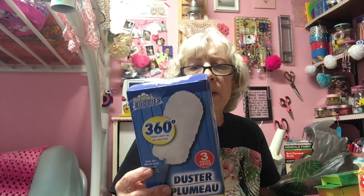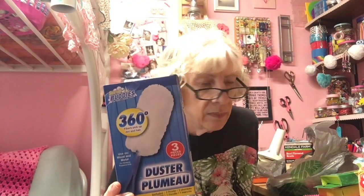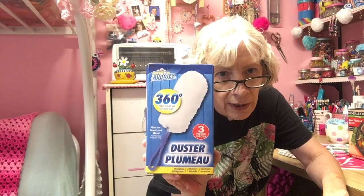I bought one of these — it's a 360 Scrub Buddies duster. I got interrupted by a phone call, but as I was saying, I bought one of these and I will try it out and hopefully it will work.